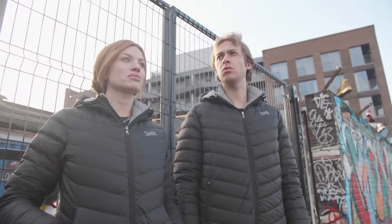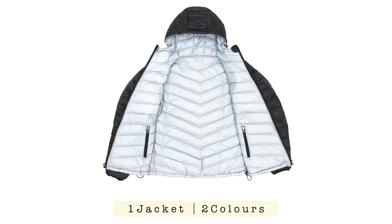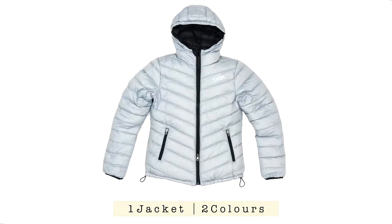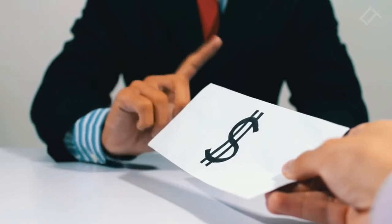Since looking great matters, Small is reversible, giving you black with grey or grey with black. You don't have to pay double for two colours — it's on us.